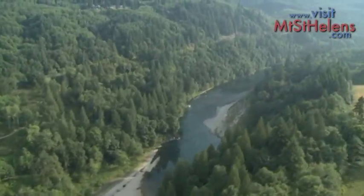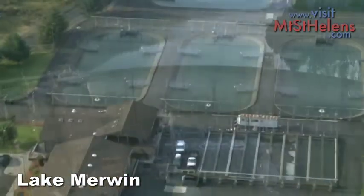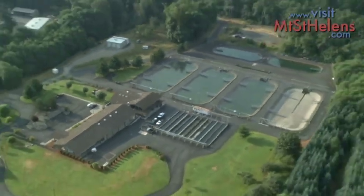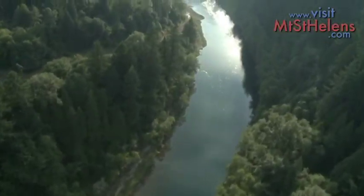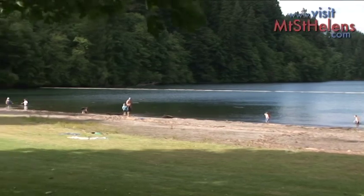The Lewis River continues to wind its way east to the first dam at Lake Merwin. Open to the public, the fish hatchery shows how brood stock is grown and emptied into the river. Lake Merwin also offers a great swimming beach for the whole family.